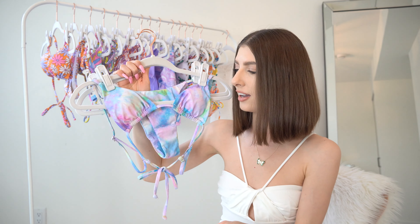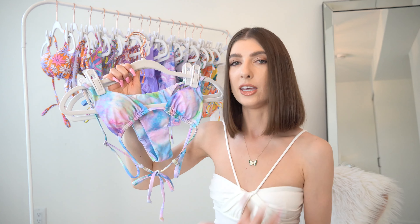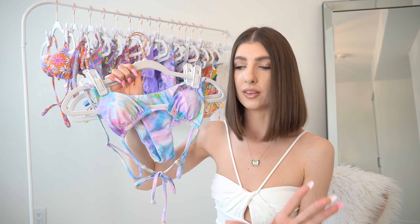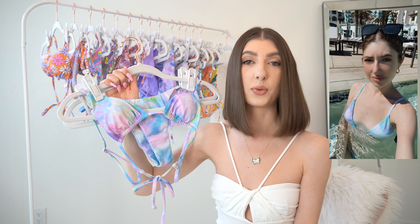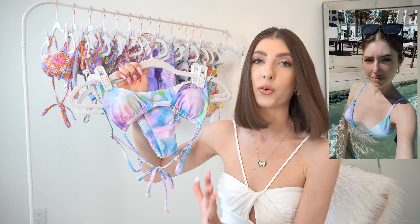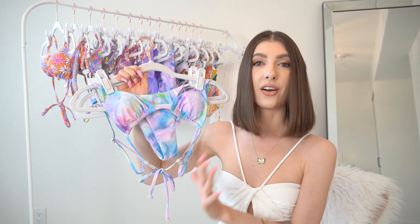I already know I love this next bikini because I ordered it back in February for a vacation in California and I've already had the opportunity to wear it. We stayed at the most stunning hotel I've probably ever been to in my life — it was just absolutely gorgeous.